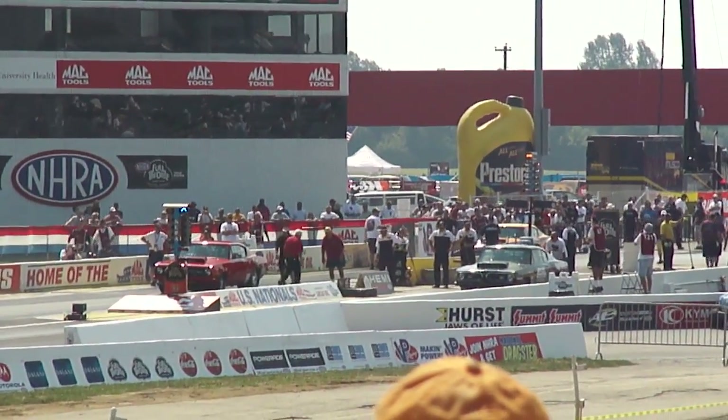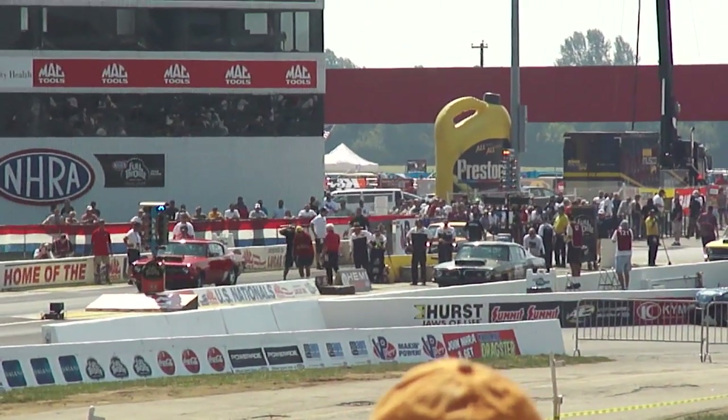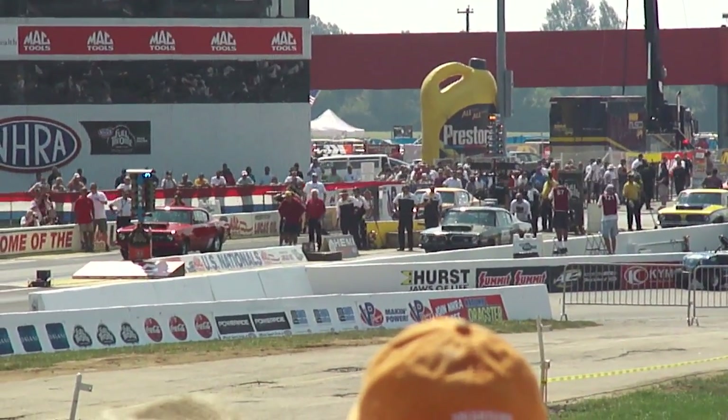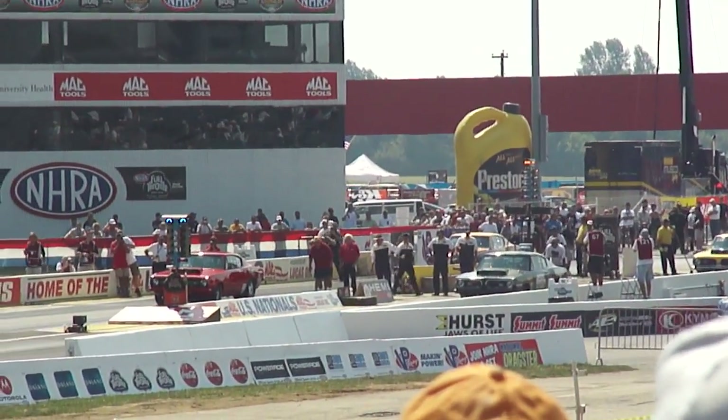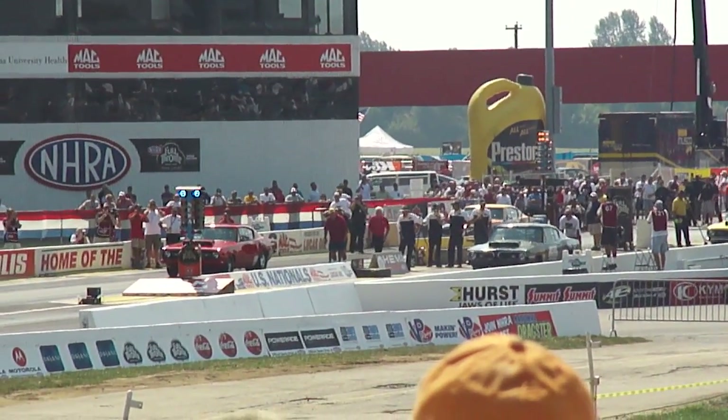I'd like to have a Hemi car and a pro stock car to fill your weekend up with — that would be neat. It doesn't get any better than that. Heads up, flat out, 426 Hemi Cudas and Darts. The original factory race car, built by Chrysler. Turn loose, boys.